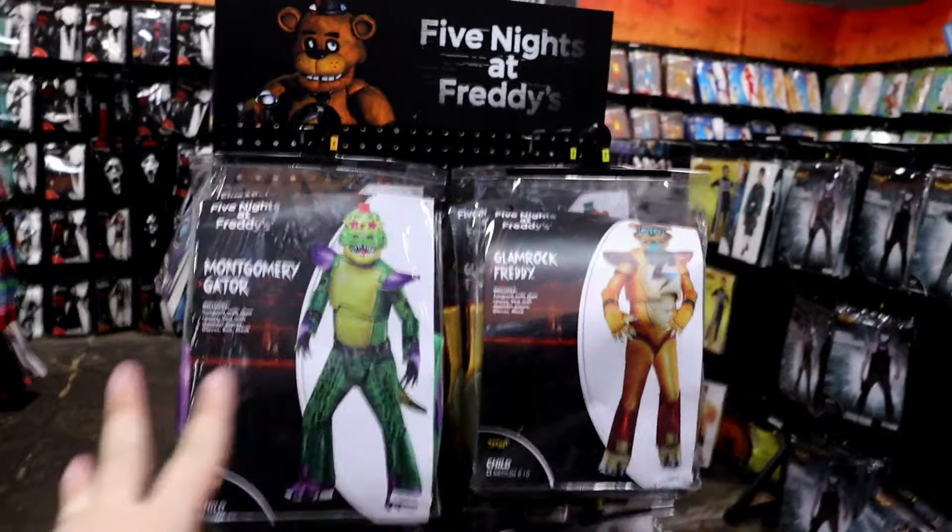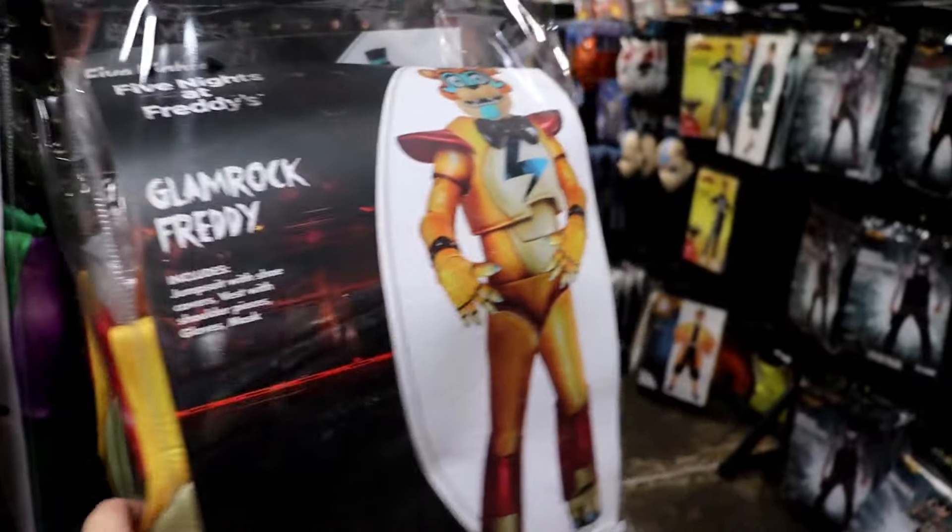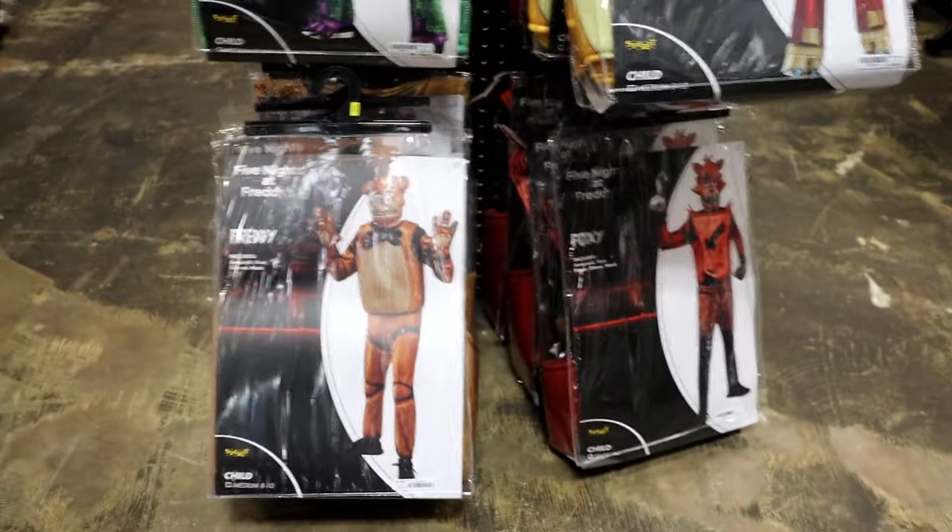Worth pointing out — the Five Nights at Freddy's costume section. This is just for kids, but I didn't even know these existed. I don't know why they don't have any in adults, but this is pretty cool: Freddy, Foxy, and you've got the ones from Security Breach too.